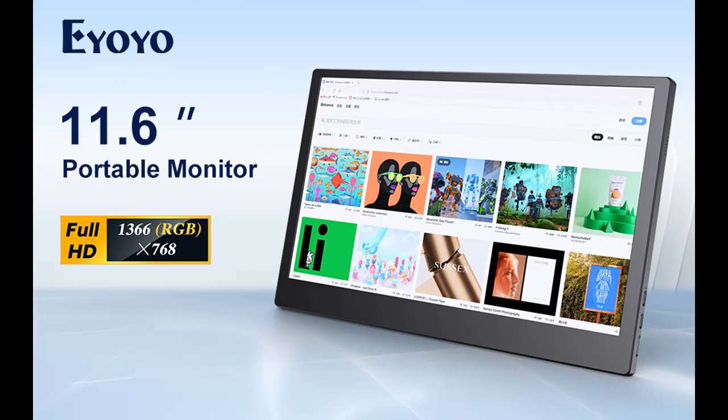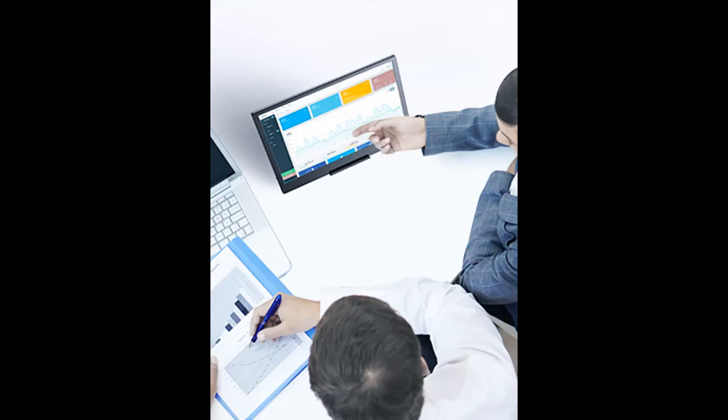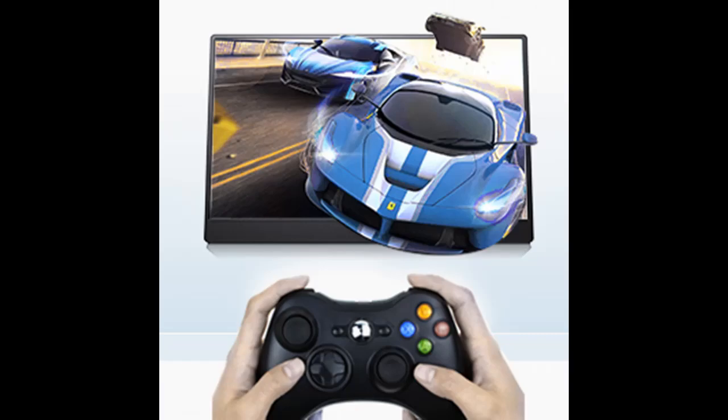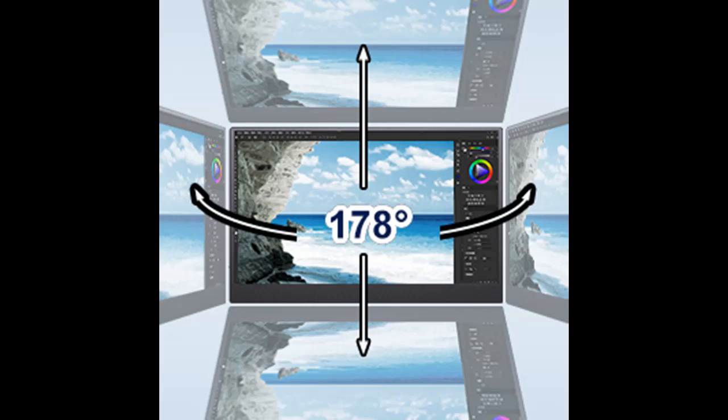Plug and Play: thanks to Plug and Play (PNP) technology, as soon as you plug a portable monitor into your computer or mobile phone, it'll be identified and should begin working immediately. The E-YoYo Portable Monitor includes a USB-C to USB-C cable, a Mini HDMI to HDMI cable, and a USB-C to USB-A cable, so you'll have no trouble connecting it to either an HDMI or USB port built into your PC.